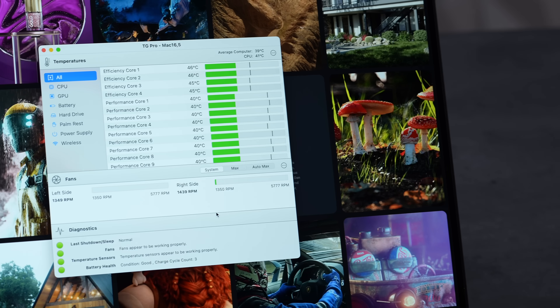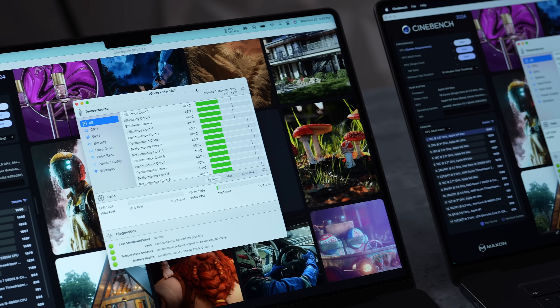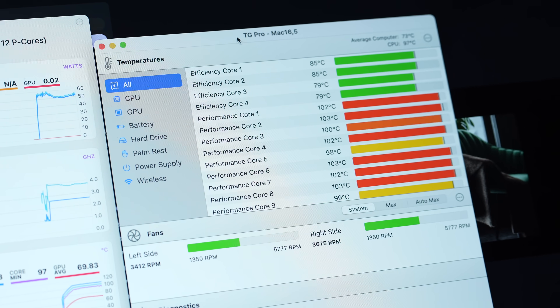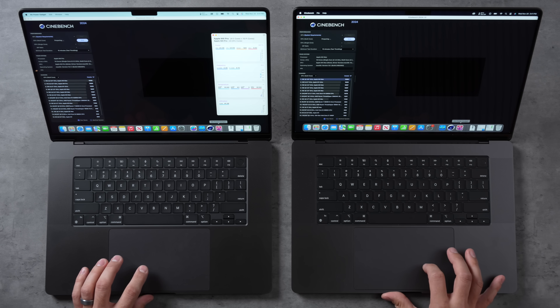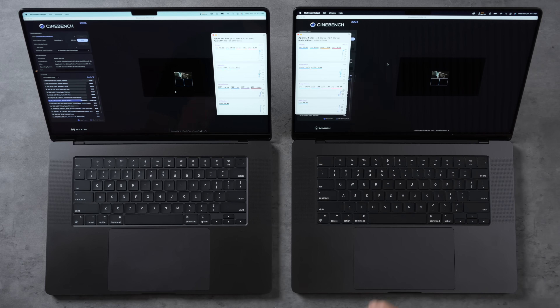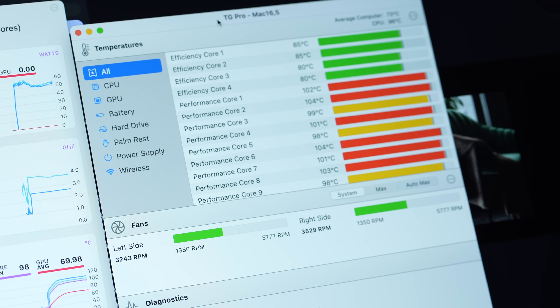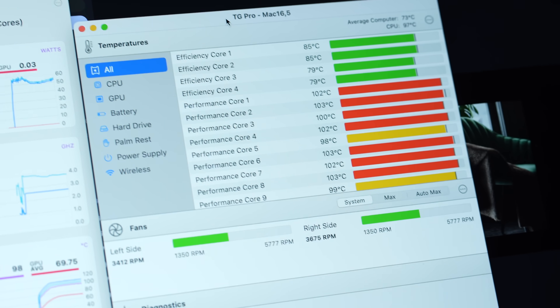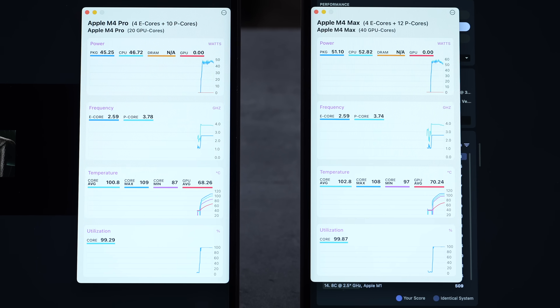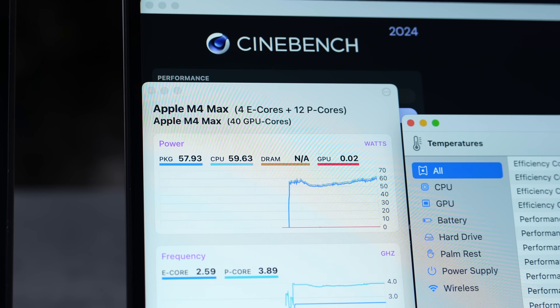Before graphics, running Cinebench to max out the CPUs and check fan speeds and noise. The M4 Pro runs hot — opening MX Power Gadget, the M4 Max hits 54W compared to 45W right away. The extra cores suck more power, the system heats up quicker, and the M4 Max fans spin up noticeably with high temperatures.